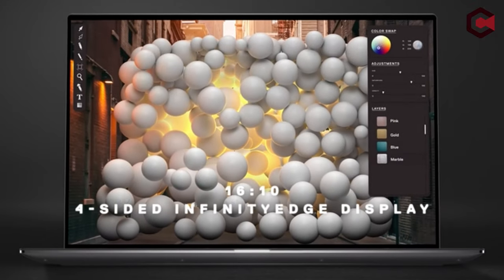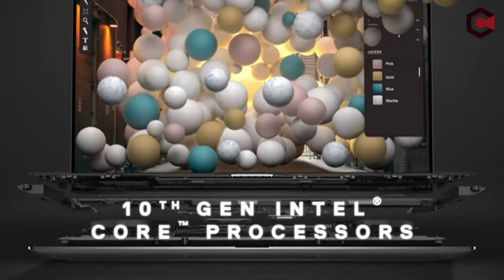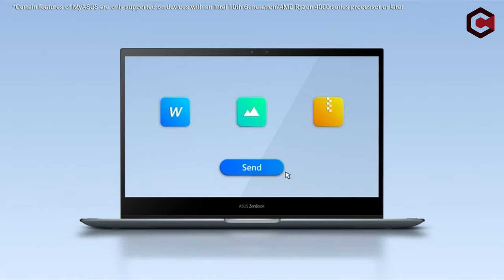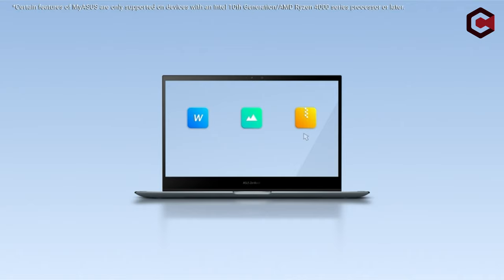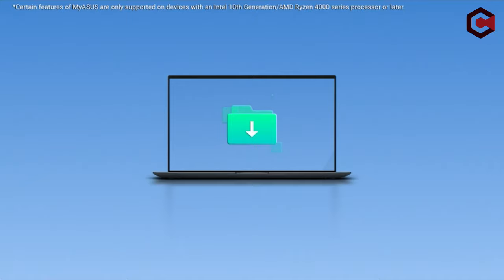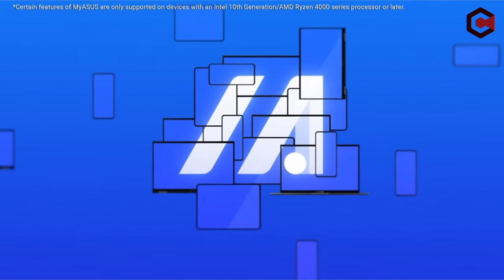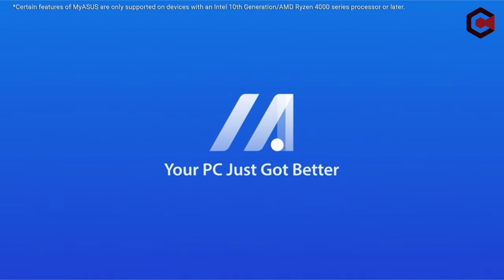Welcome to the complete guide on selecting the finest laptop for business analytics. In today's data-driven environment, professionals and analysts rely significantly on sophisticated computing equipment to glean meaningful insights from massive databases. Whether you're crunching figures, running sophisticated algorithms, or making visually appealing reports, selecting the correct laptop is critical to maximizing productivity and efficiency.